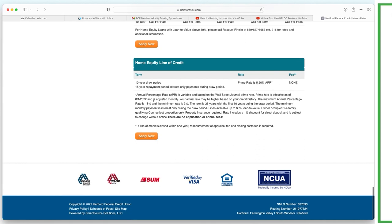The APR is variable based on the Wall Street Journal prime rate, effective August 1st and adjusted monthly. Your actual rate may be higher based on your credit score. Maximum APR is 18%, minimum is 3%. The term is 25 years with the first 10 being the draw period. The minimum monthly payment is interest only — but that is not what we're doing in velocity banking. We dump all income in, expenses come out, cash flow stays, and we actually pay things off — not just down.